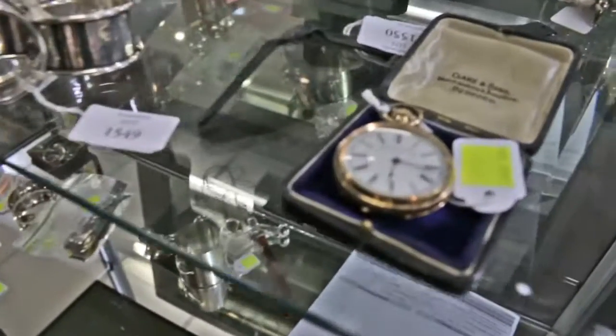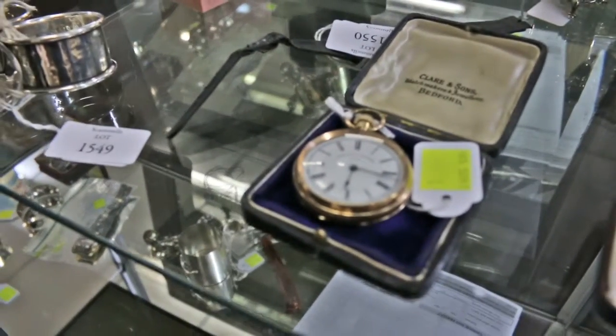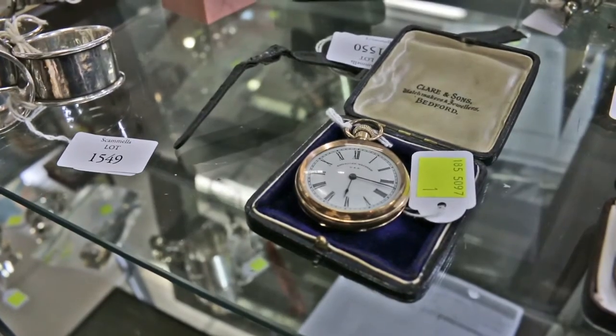Lovely little pocket watch here as well, in the little box there. That's a lovely little piece. Whether it be a lady or a gentleman who hangs on to that sort of thing these days, it's all good.